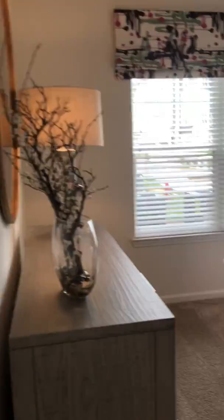And then this is the master bedroom — also a queen-size bed for size reference. It's a large, spacious master with a huge walk-in closet with lots of space.